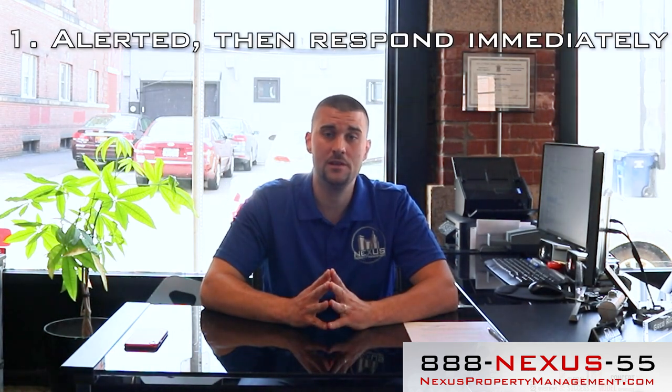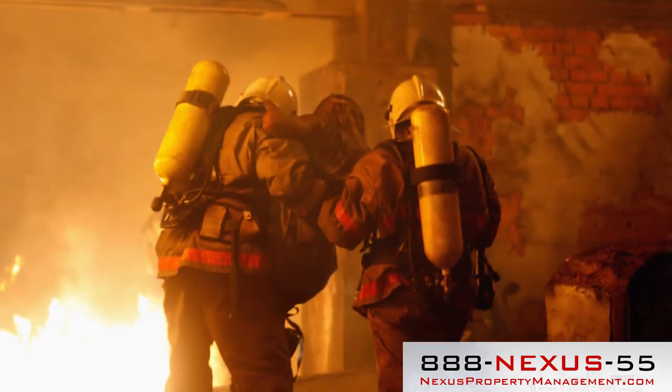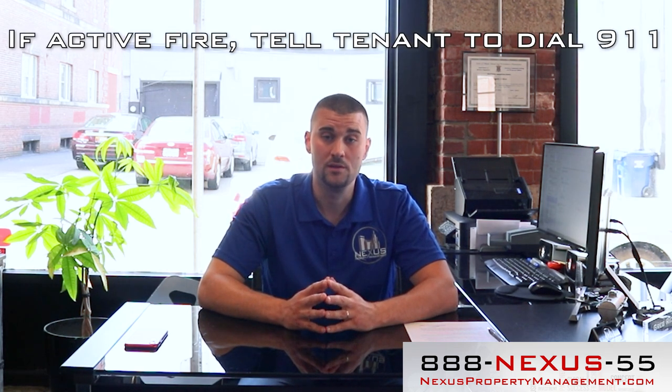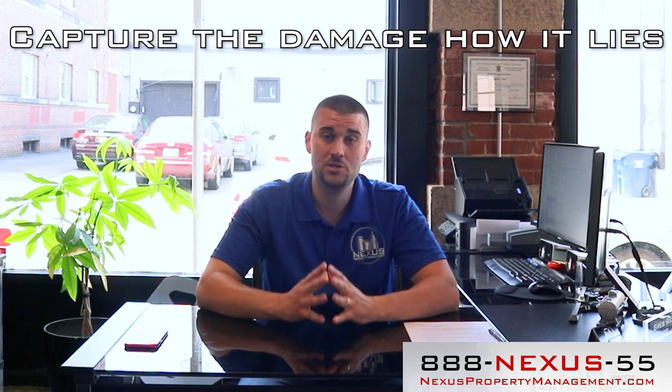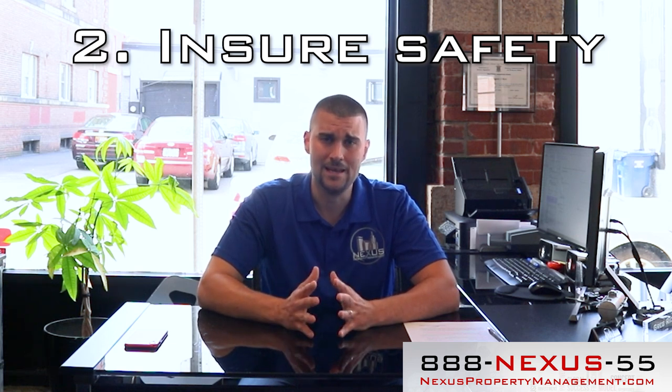Step one: you get alerted and you respond immediately. The tenant calls and says there's a fire or a fire just happened and they called the fire department. You need to respond immediately, but if the tenant says there's an active fire, tell them to call 911, not just you. Respond to the property or have your agent or property manager go, and take photos and video of the damage as it lies. Don't change anything, don't start cleaning up — you want to document exactly the damage caused. That is step one.